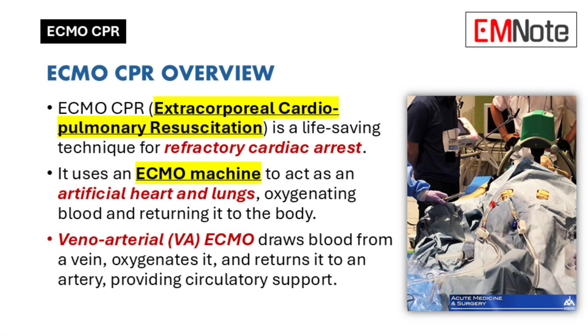Today, we're going to tackle ECMO CPR — extracorporeal cardiopulmonary resuscitation. Should be familiar to all our healthcare provider listeners out there. It's a pretty fascinating area, right on the edge of what we can do in emergency medicine.